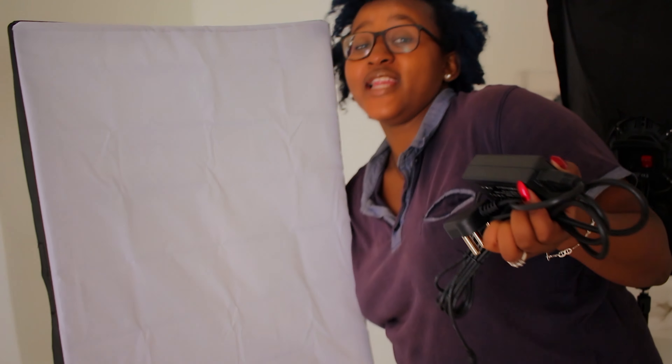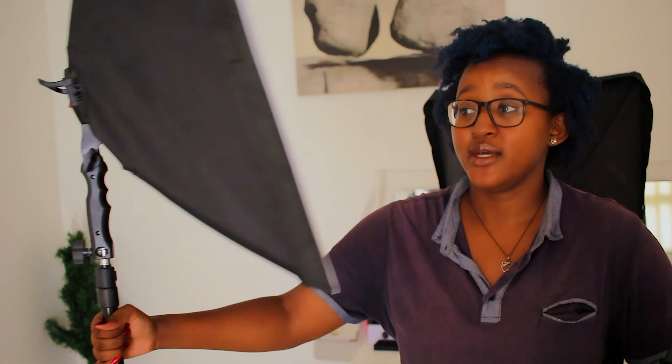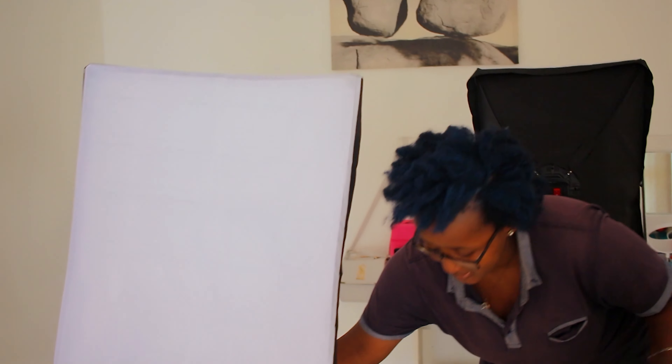One thing to keep in mind: the set comes with two soft boxes and a backdrop, but you'll also need another light for your backdrop. We have a backlight at the back giving us rim light. Without it, things look quite dark. Beauty gurus often have a halo light at the back — it's almost like three-point lighting from the back.